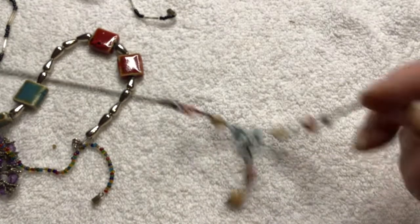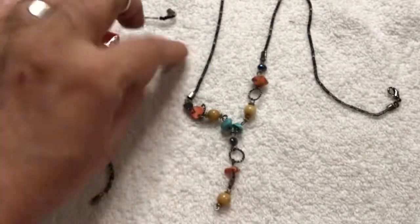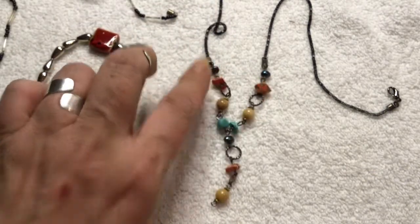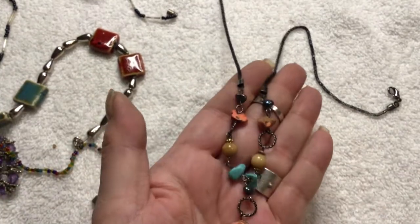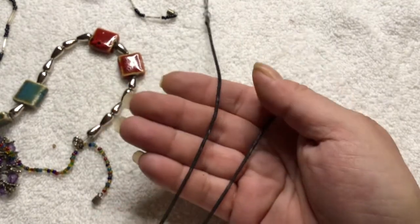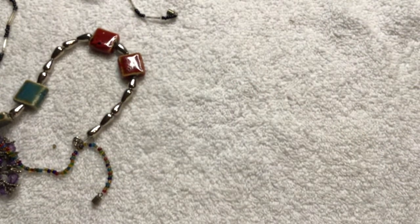This is the one that I undid the clasp. Very pretty — rocks, I mean stones. That could be real turquoise — these could be real stones. I don't know, I'm not very good with stones. And it's on chain — black chain. That is a very nice necklace. Very pretty.